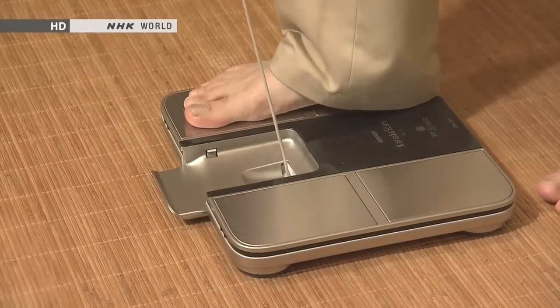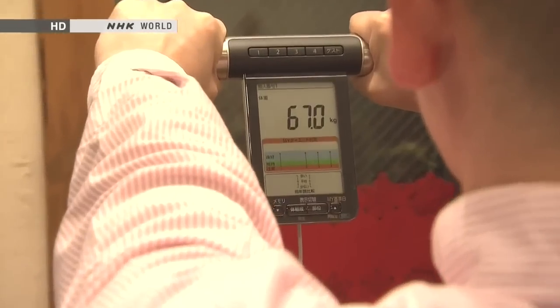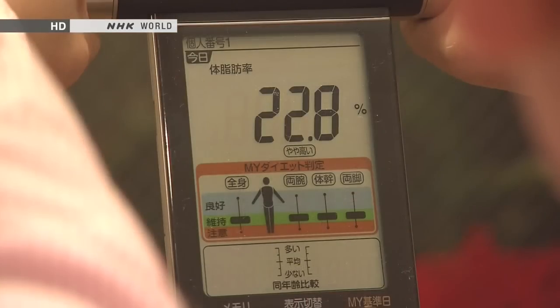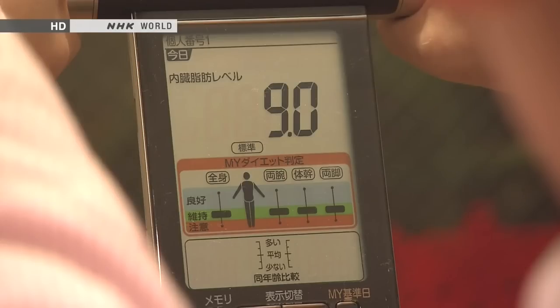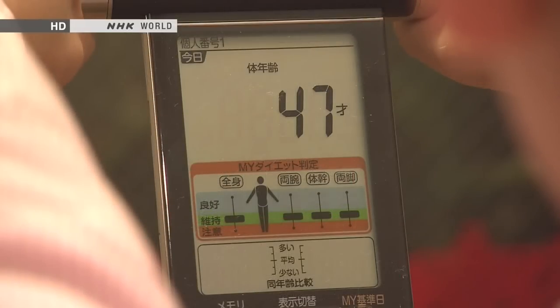What can the latest bathroom scales tell you about your body? First, your weight, your body fat percentage, and your visceral fat — the amount of fat around your organs, which is strongly linked with many lifestyle-related diseases. Next, basal metabolic rate or BMR, the amount of energy your body expends on a daily basis. And body age, estimated from your body composition and BMR, which serves as an indication of your overall physical health.